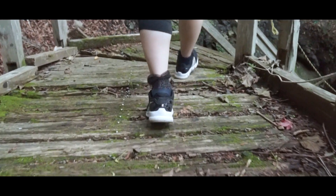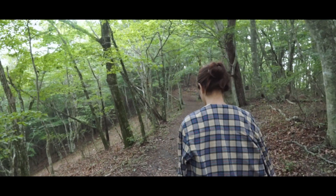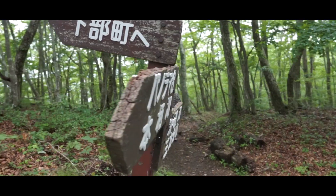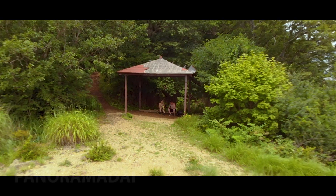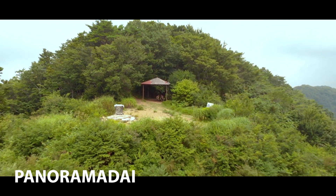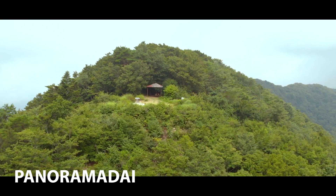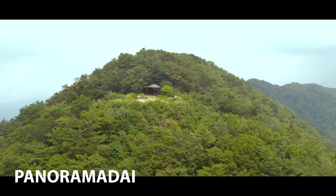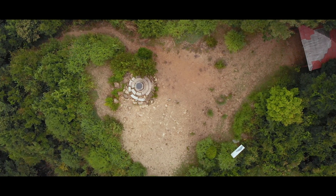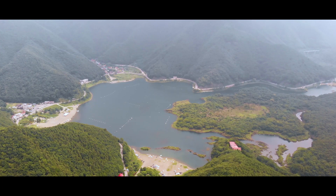Thankfully my estimations were correct and within another 15 minutes we had finally reached the peak of Mount Eboshi and the incredible viewpoint of Panorama Dai. Most of the mountain is covered in trees except for this small secluded spot which allows you to gaze out over the valley and lakes below.